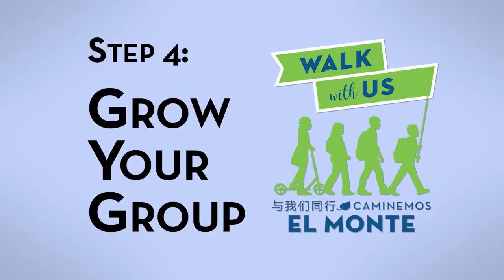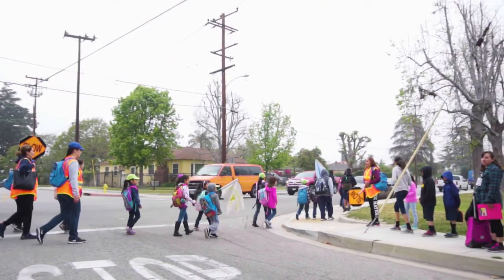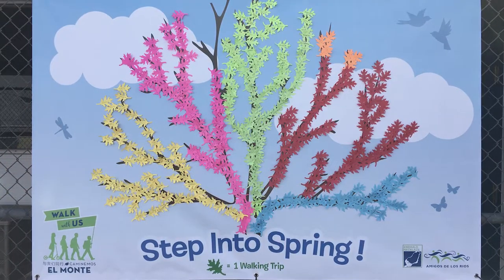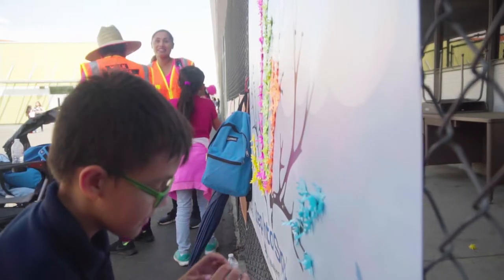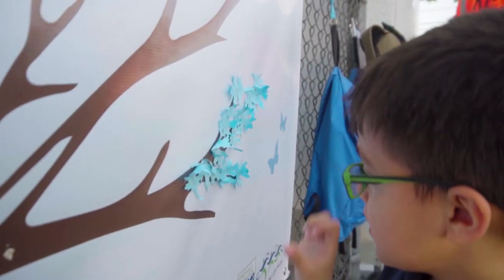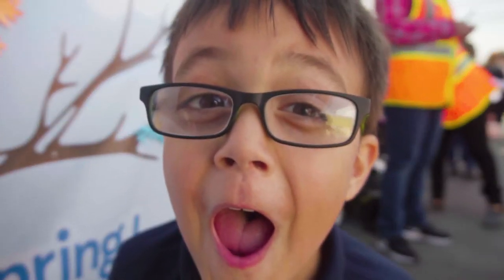Step four: grow. Consider expanding the project after you get your walking school bus moving. Competitions like this one, called Step Into Spring, can be a way to encourage greater student participation and camaraderie. These students are putting leaves on a tree for each time they walk to school. Each route has its own color and the route with the most leaves wins.